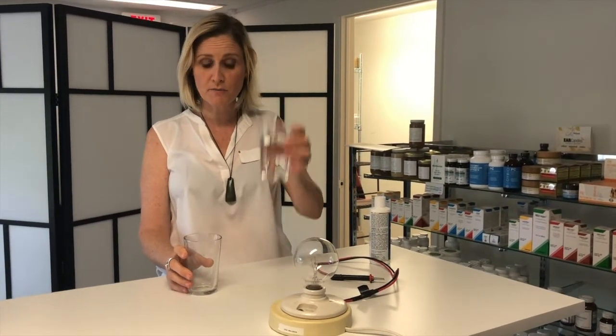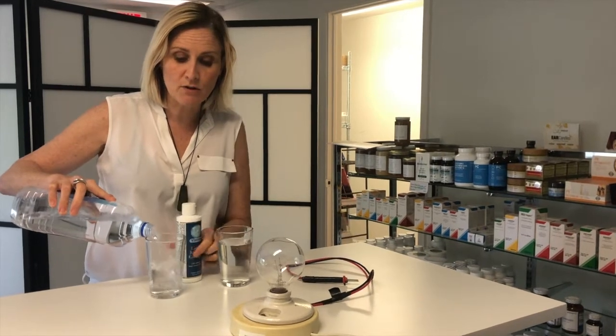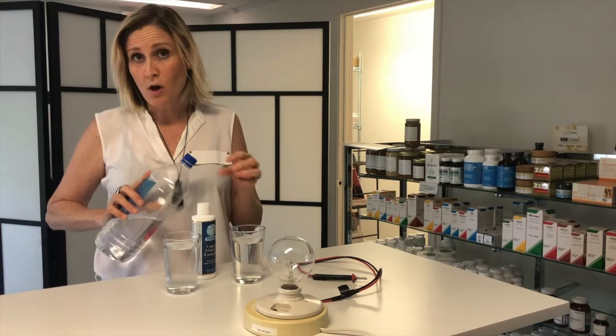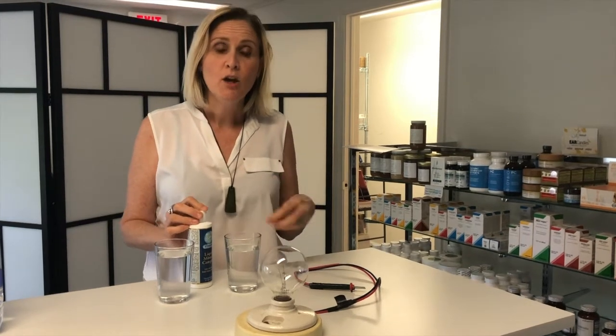We're here to talk about water. This is tap water I just took from the sink, and I have some bottled water here. I also have some liquid ionic minerals. As mentioned in a previous video, we are about 80% water, and in that water should be 84 minerals and trace minerals, because our body runs on electricity — we are a bio-energetic being, and electricity is run on minerals.